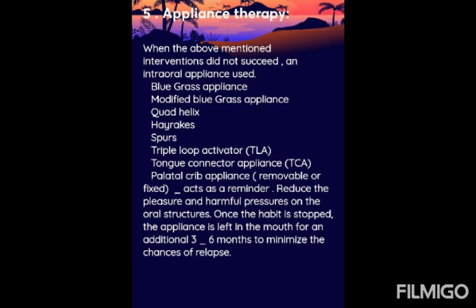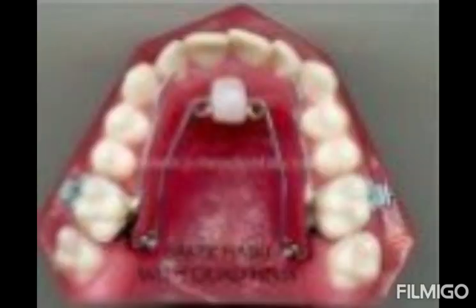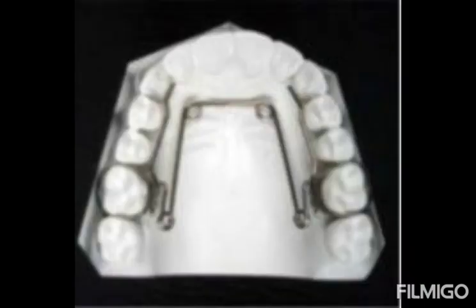Let's look at the individual appliances. These are the Bluegrass appliances, and these are the modified Bluegrass appliances.